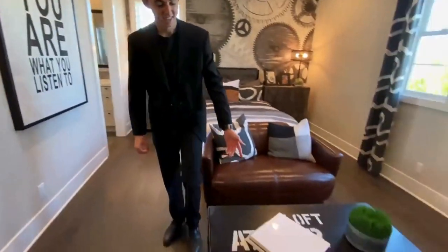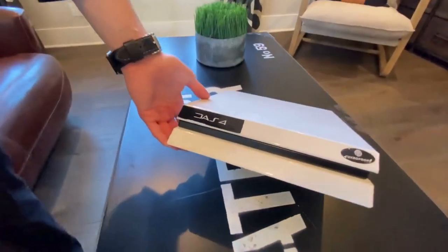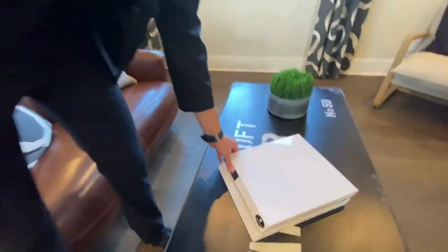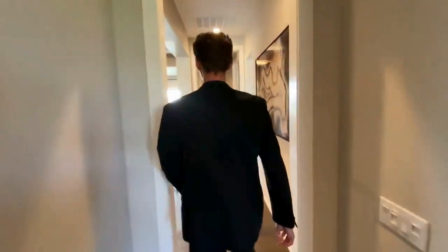You couldn't notice — we've got the PS5 right here! I'm just kidding. So follow me down this openly designed hallway and let's go ahead into the master bedroom of this area.